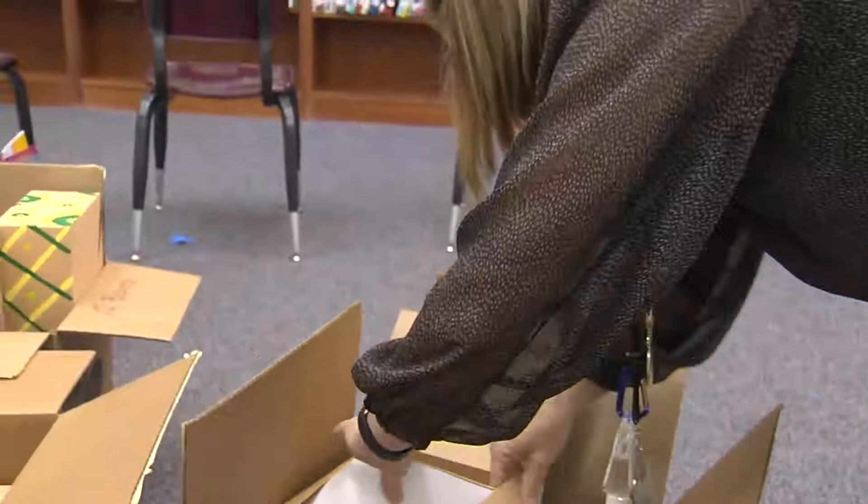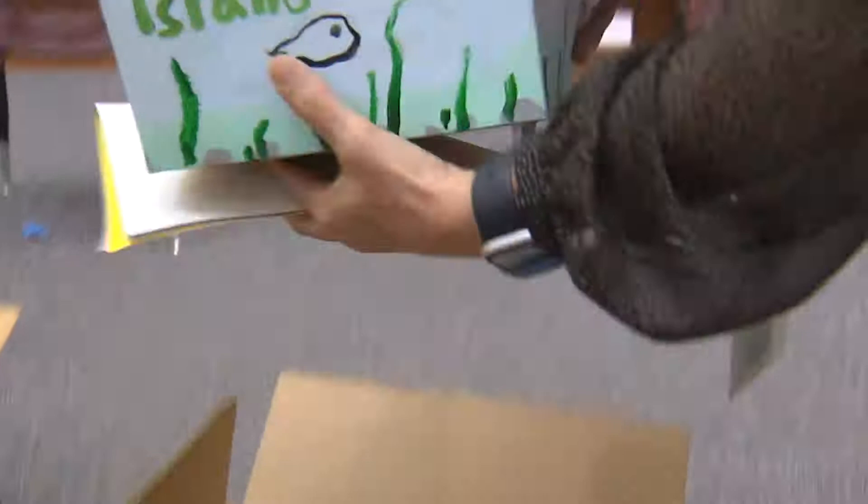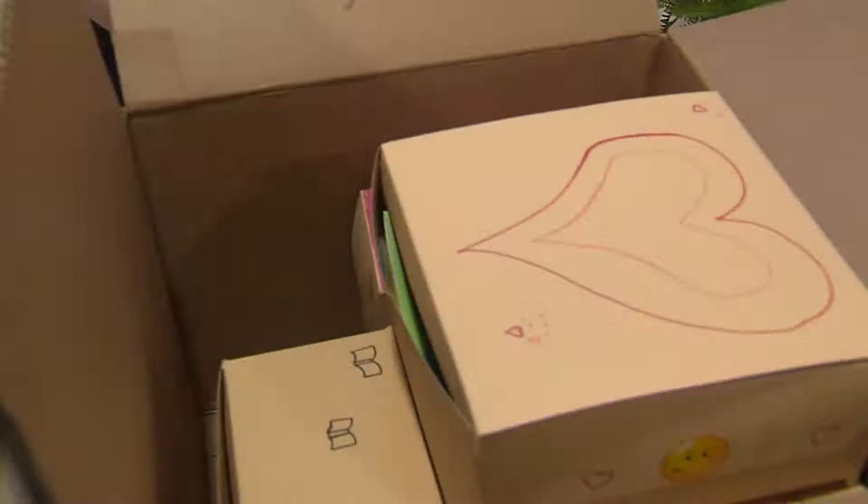Each literacy kit has a book, crayons, play-doh, and some of the basic supplies that students need experience with prior to starting school.